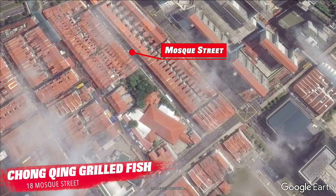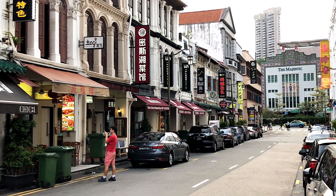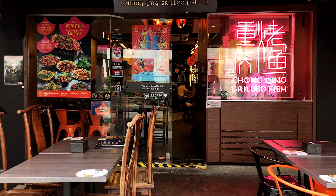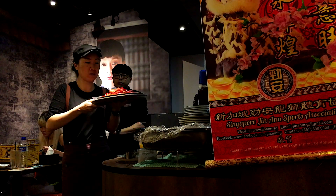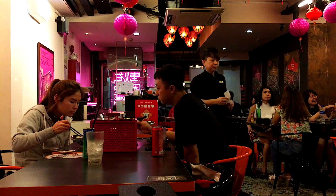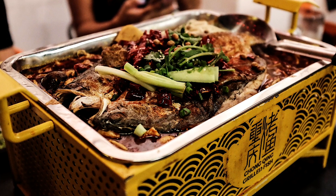If you're looking for something a little bit more spicy, head to nearby Mosque Street, where there are many restaurants serving Sichuan food. We often go to Chongqing Grilled Fish for their fragrant and very spicy fresh fish. Be warned though — you'll need to bring your spicy food A-game with you to really enjoy it.